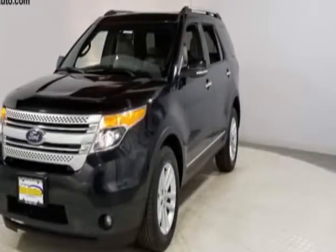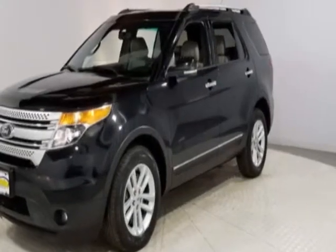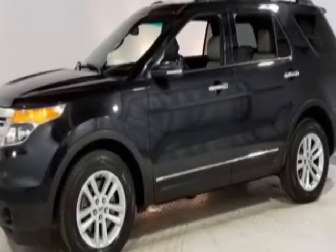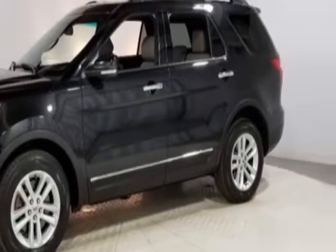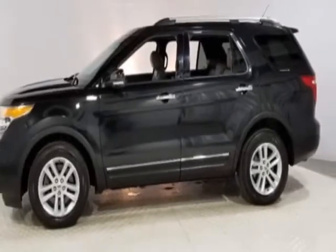Take a look at this 2013 Ford Explorer. This Explorer has just under 91,500 miles. This vehicle has a limited warranty and gets an estimated 17 miles per gallon in the city and an estimated 23 on the highway.